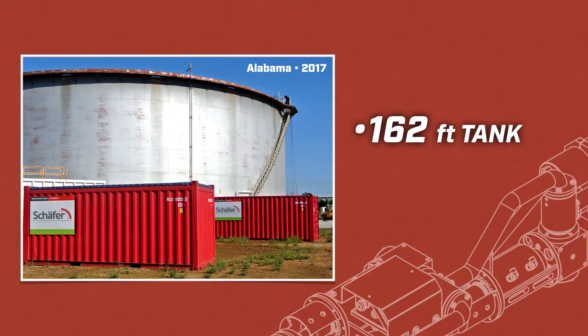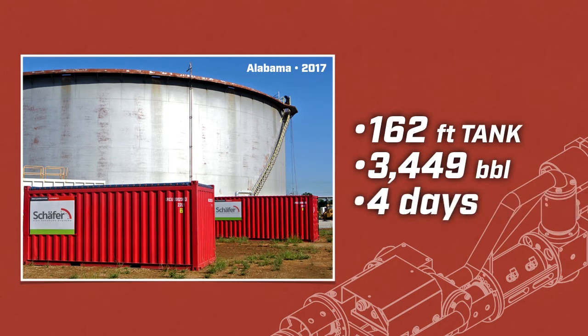A 162-foot tank with Canadian crude was cleaned after spraying and processing 3,449 barrels of product and sludge inside the tank in just four days.